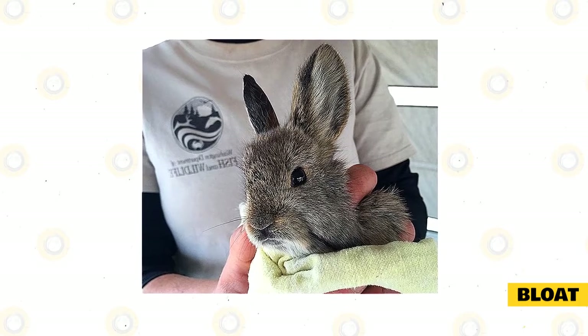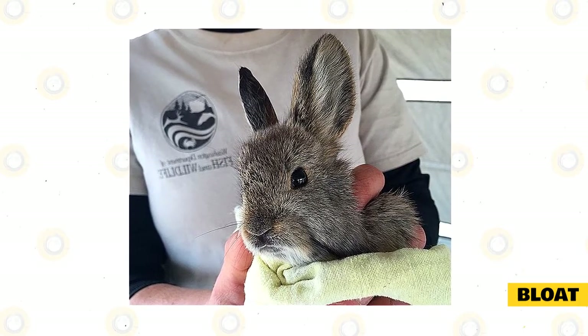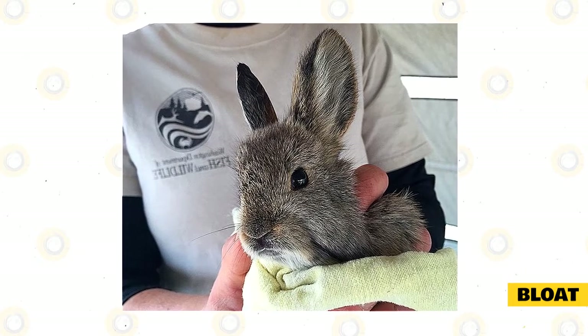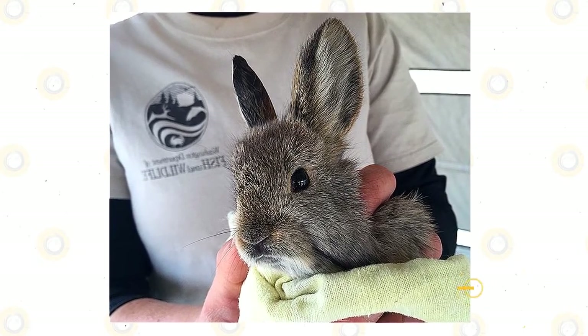This is something that all rabbit owners should keep in mind when seeking to care for their rabbits. You should clearly pay attention to the things that you feed your rabbits, and also monitor their feces to make sure that everything looks as it should.